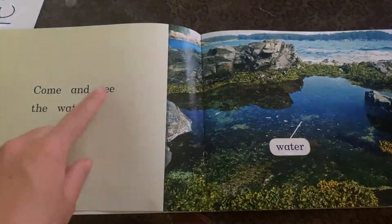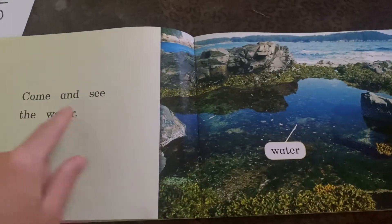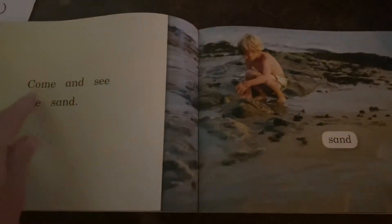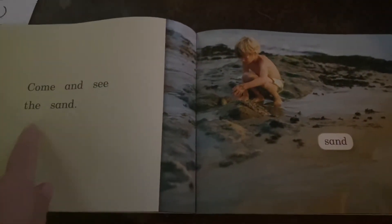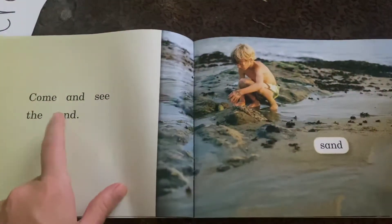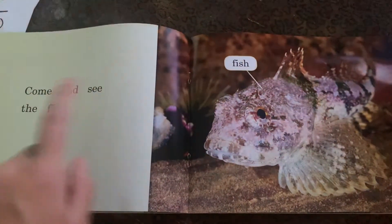Come and see the — see the picture — water. Come and see the, ssss, sand. Come and see the fish.